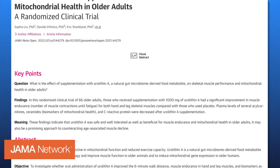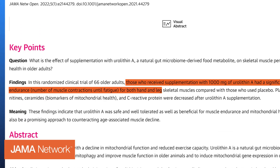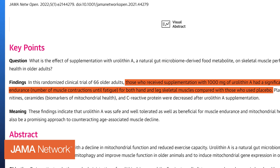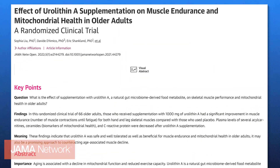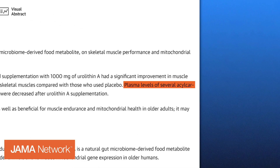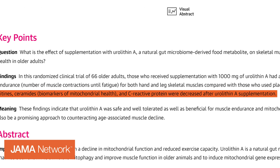In a 2022 randomized clinical trial which involved 66 older adults aged 65 to 90, urylithin A supplementation led to a significant improvement in muscle endurance in both hand and leg muscles. Participants who received 1000 mg of urylithin A per day performed better in muscle fatigue tests, showing greater endurance compared to those who received a placebo. The study also reported a decrease in blood biomarkers associated with mitochondrial health, such as acylcarnitines, and a reduction in inflammation evaluated by C-reactive protein, further supporting its positive effects on muscle function.